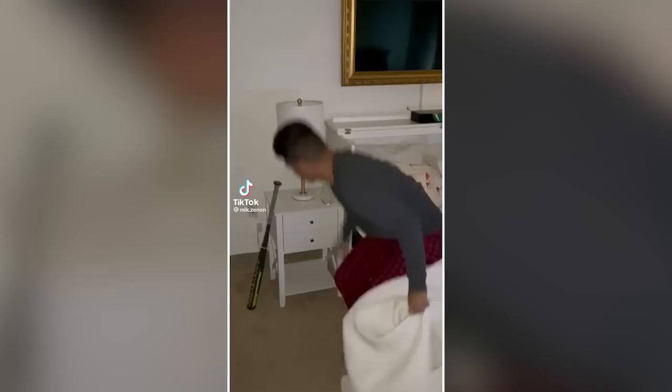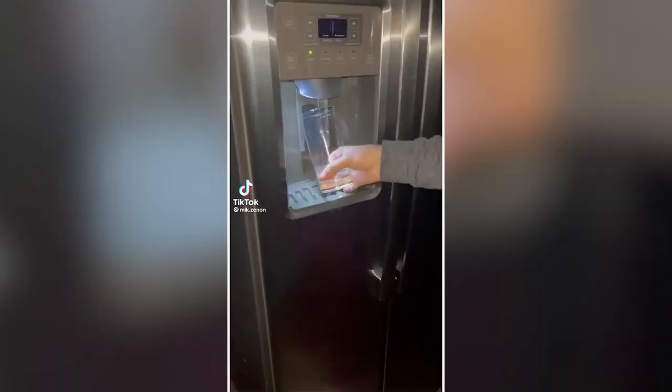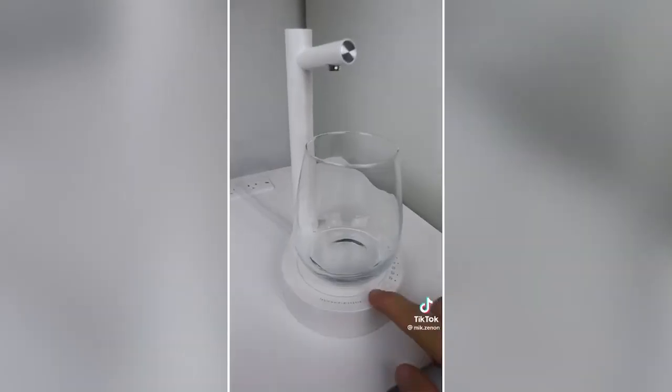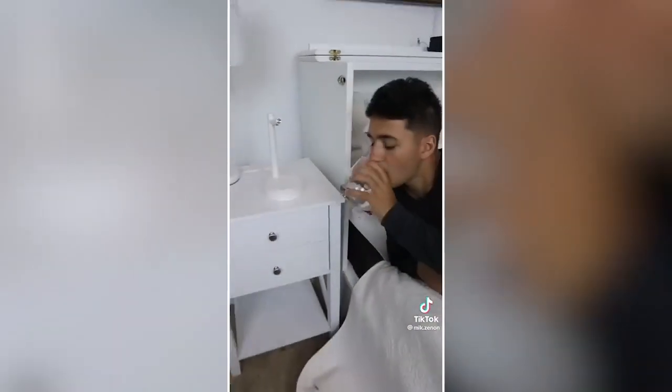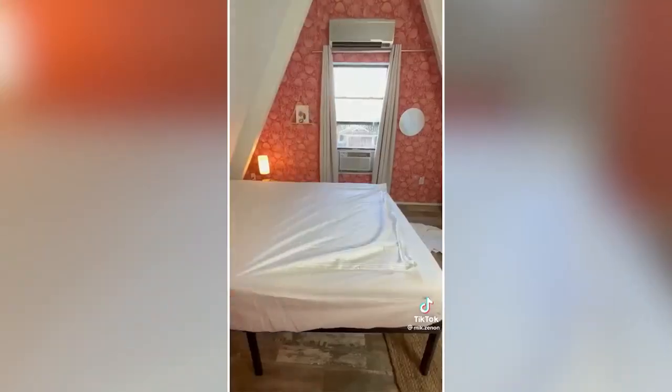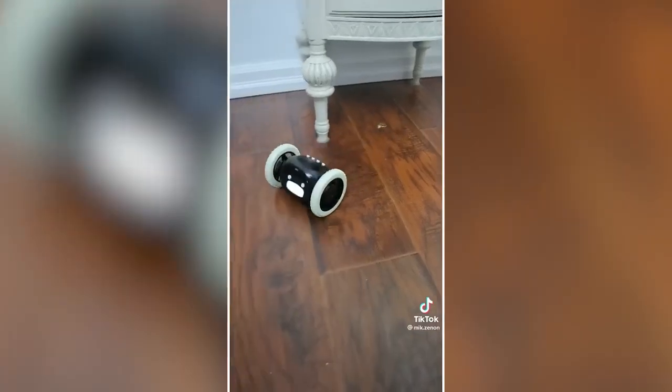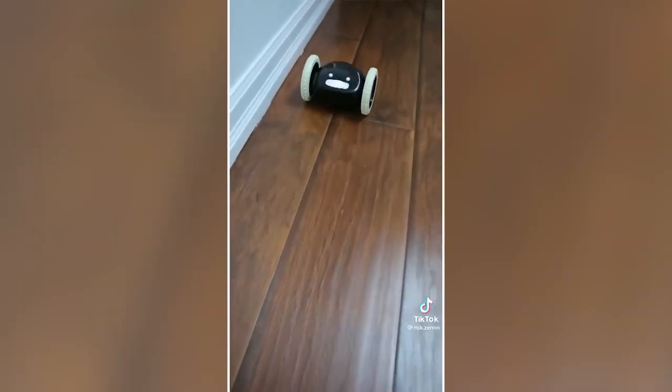Amazon bedroom hacks: Anyone else always get thirsty in the night and hate going downstairs for water? This little gadget sits on top of your nightstand and inserts into any jug so you can have a glass of water at any time. This alarm clock projects time onto the ceiling so you can see it without getting up. These bed sheets have a zipper that lets you remove the top. This gadget will automatically open curtains for you. And this alarm clock jumps from your nightstand and runs away, forcing you to actually get out of bed in the mornings.